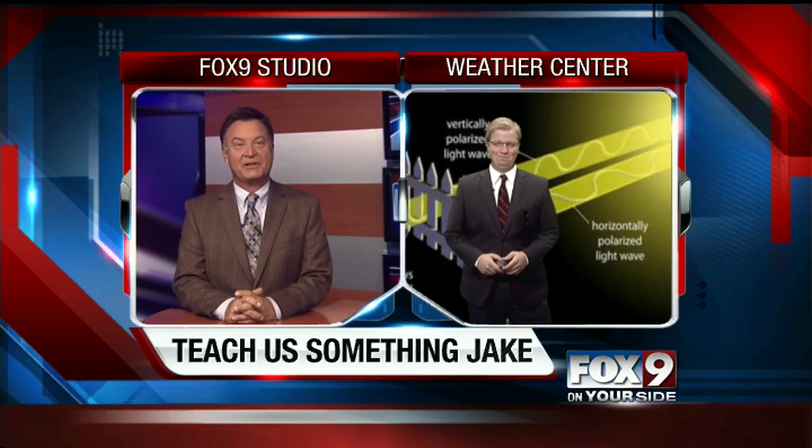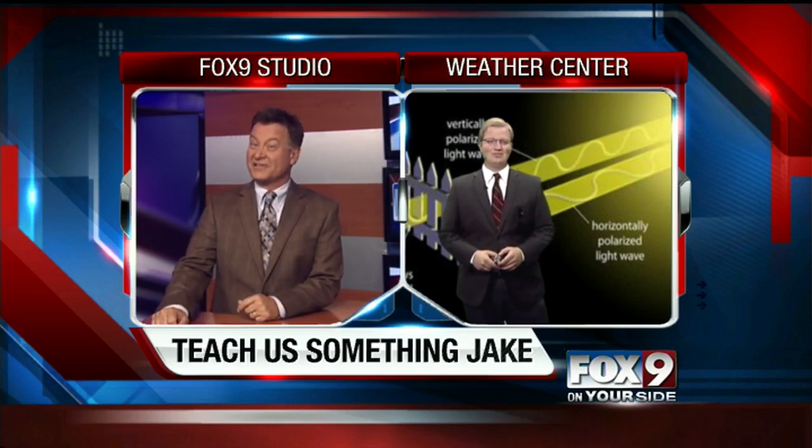Every night here on Fox 9, on your side, we like to take a closer look at the weather and maybe even learn a few things while we are at it. So let's head over to the Weather Center with Jake Melder. And Jake's promising me he's going to surprise me with something.